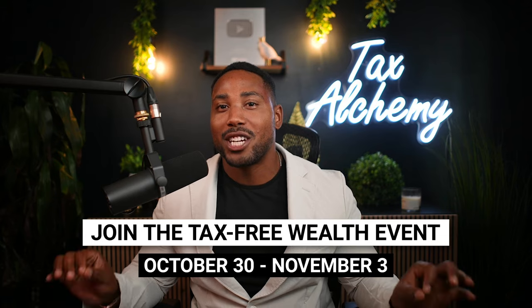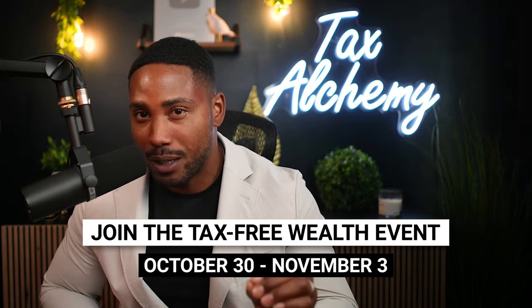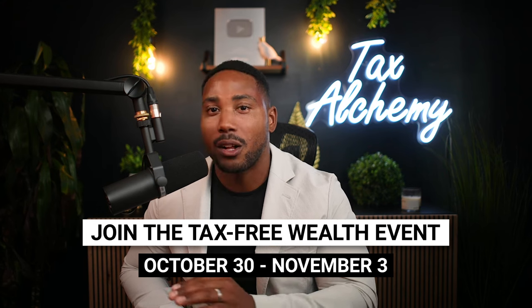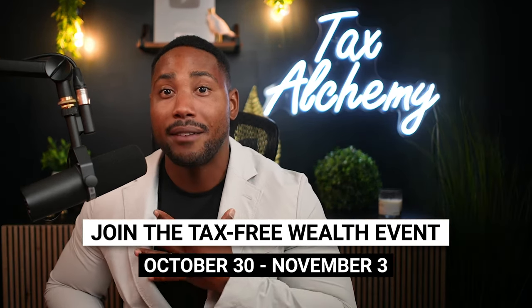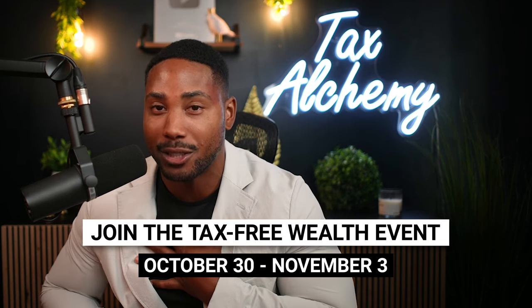I'm going to break down the top 10 tax tips that you can use to maximize your tax refunds. So make sure you stay all the way until the end of this video, because not knowing any of these tips could cause you to miss out on a lot of cold, hard cash. But before we get started, don't forget to sign up for the Tax-Free Wealth Event Challenge, taking place October 30th through November 3rd. During this challenge, I'll explain powerful tax strategies that I don't cover on my YouTube, and you'll have the opportunity to speak to me directly about your tax situation. You can find a link in the description by signing up below.